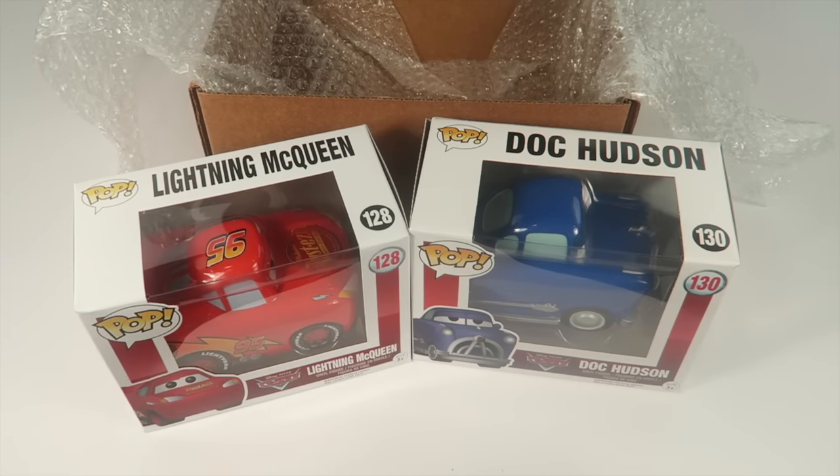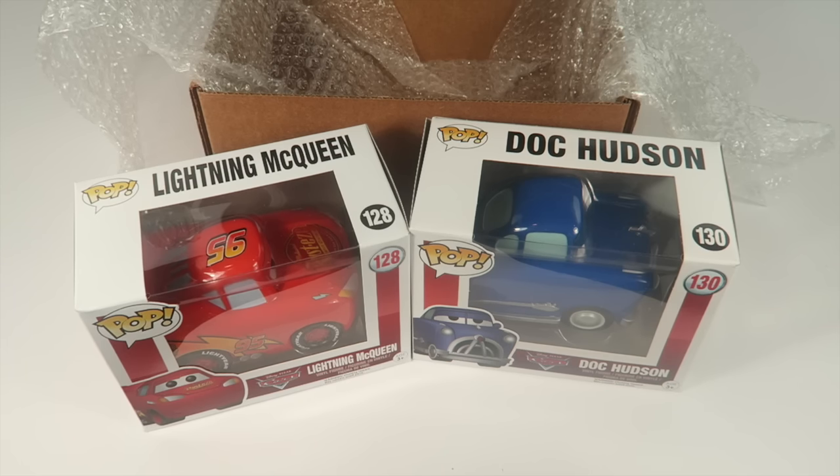Those are the two pops I received. Again, it's less than $19 plus shipping. If you care about the value of your Funkos and how much they resell for on Amazon, you can go through and select your Funkos based on that. I just went through and picked the ones I liked and went with that.